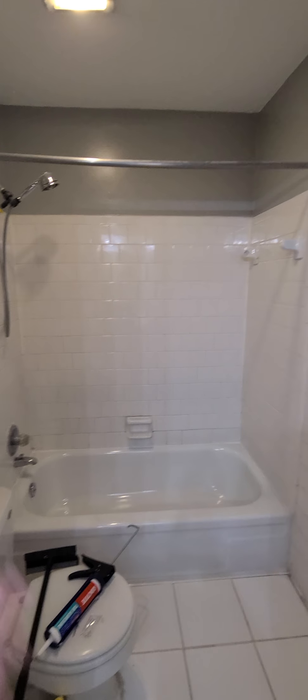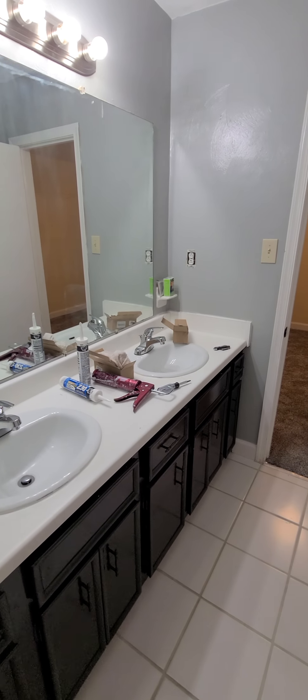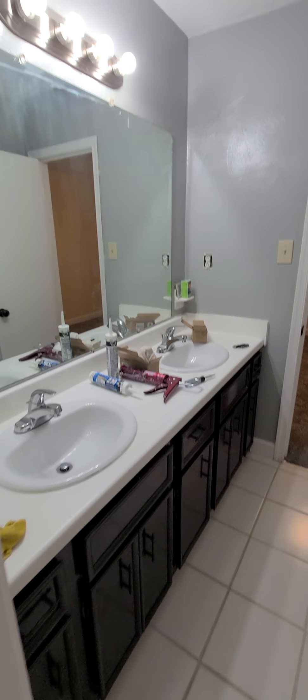Here's the bathroom. You've got a double vanity sink — really nice. I'm going to be installing a GFI outlet over there. Safety first.